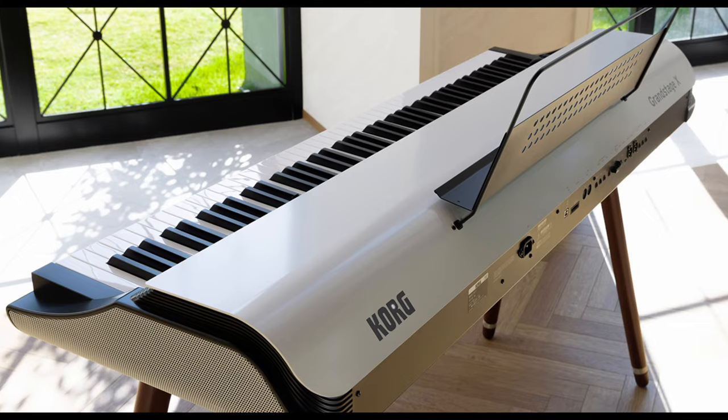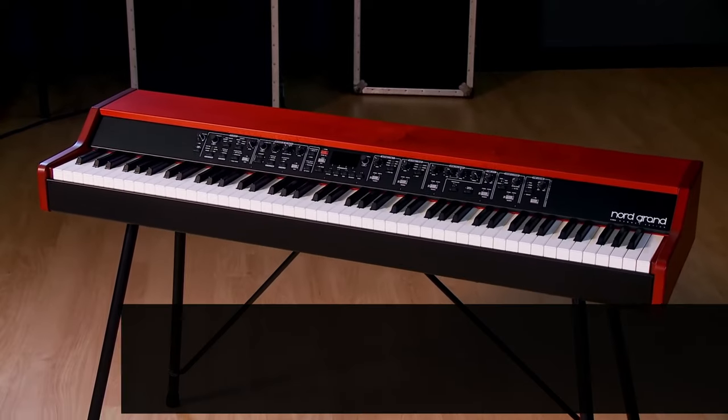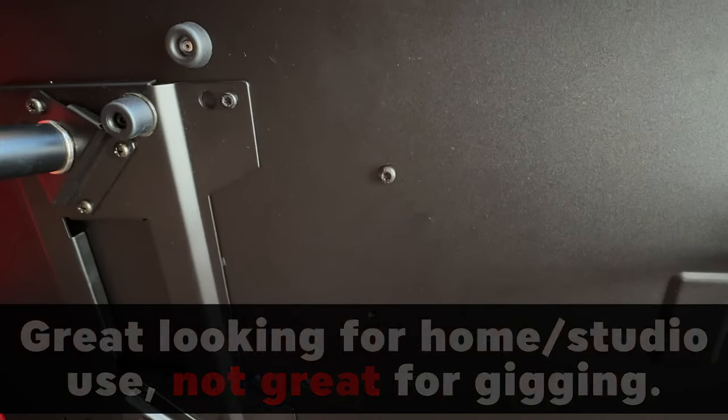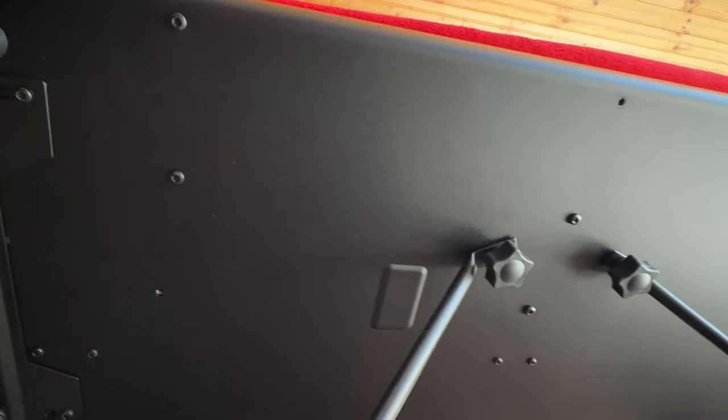One of the negatives of both units are the legs. While they look stylish, they are not practical for switching from studio to stage. On my own Nord, I have to unscrew a number of bolts for transport, and this is just extra setup and takedown time that I shouldn't have to waste. Not sure if the Grand Stage is any easier, but this looks like a form over function choice from both manufacturers.